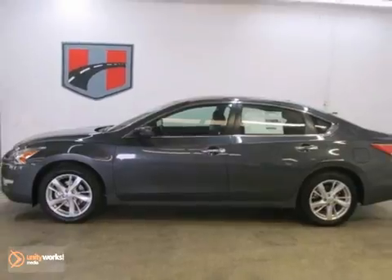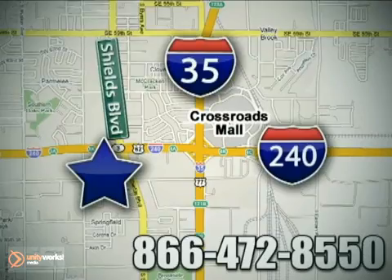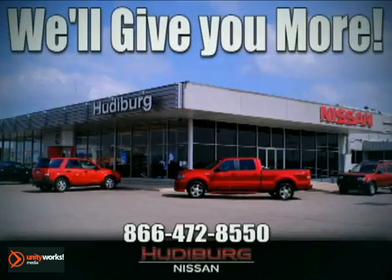Come see us today. Call or stop in today. We are conveniently located one block west of I-35 on I-240 in Shields in Oklahoma City. Remember, you can count on Hudeburg — we'll give you more!